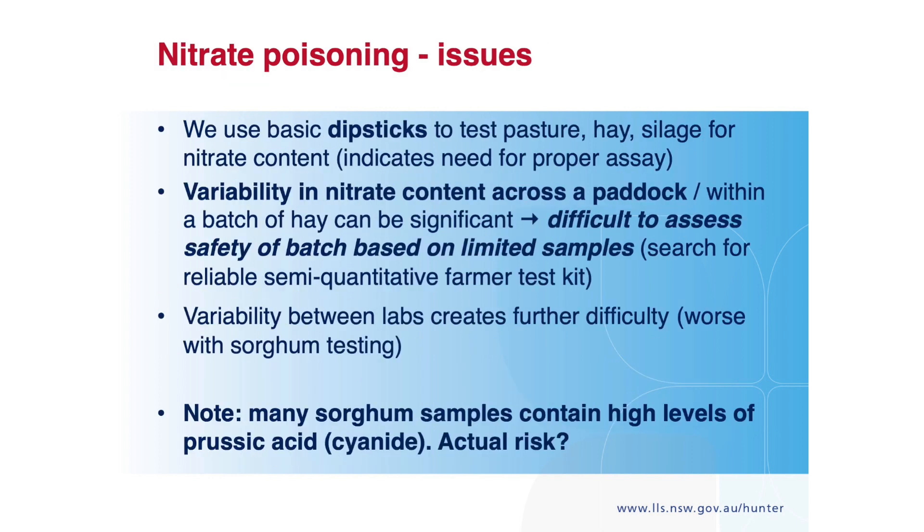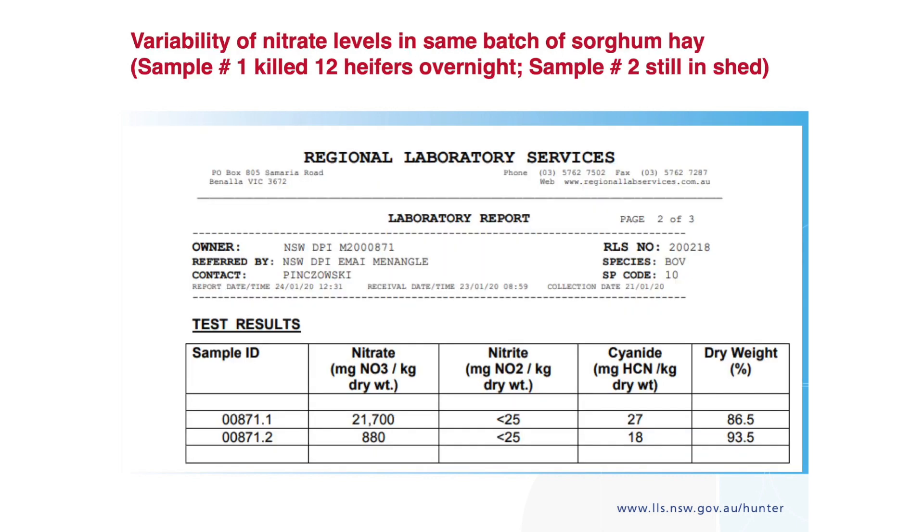This is a key issue. We've mentioned that the nitrate levels in sorghum hay worry us more than the prussic acid content. These are two different samples of sorghum hay — this one killed a dozen heifers overnight last week; this one is a bale left in the shed from exactly the same batch. That's the variability within a batch, and those animals had been on that same hay for weeks. We've had levels up to 56,000 parts per million.